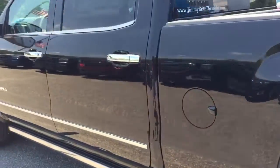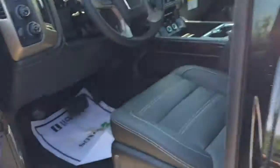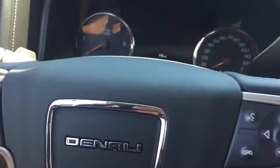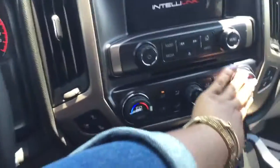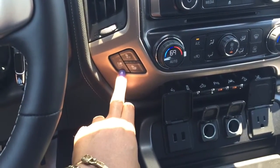Looking real great on the outside, Robert. We're going to step inside so you can get a better look at everything it offers. Inside you'll find that you have your dual air control here, and you have your heated and cooled seats on both sides as well.